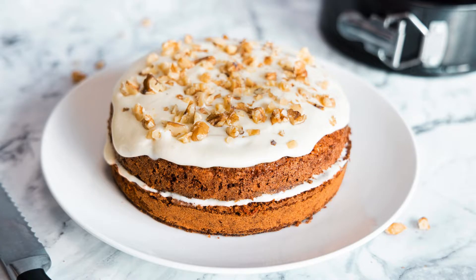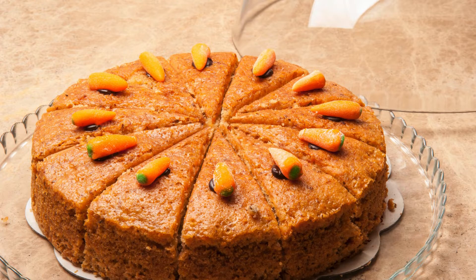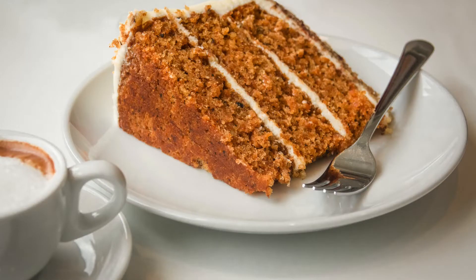Assembly: If your cakes have domed tops, carefully slice off a thin layer to create a flat surface for stacking. Place one cake layer on a serving platter, spread with a generous layer of frosting, then top with the second cake layer and frost the top and sides. Garnish with chopped walnuts or pecans and a sprinkle of cinnamon. Refrigerate for at least 30 minutes before serving to help the frosting set.